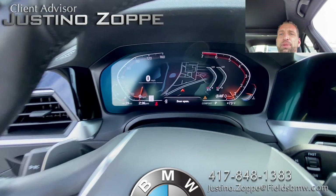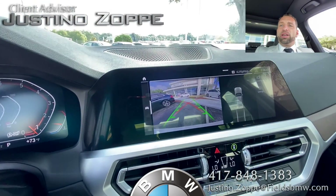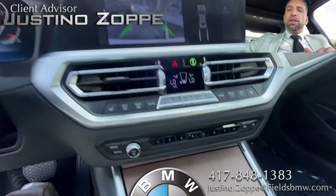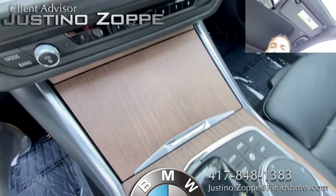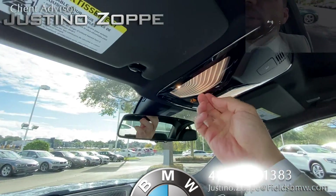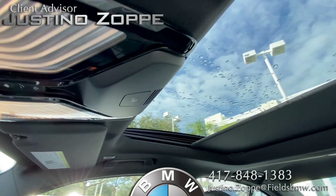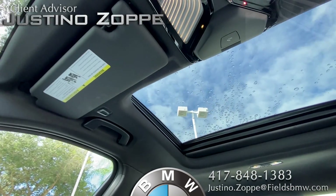And then you have your infotainment center right here — you have your display on this one and over here as well, so two gorgeous displays. You have that nice wood look. And of course, your start-stop right here. And then of course, you have that beautiful extra large sunroof.